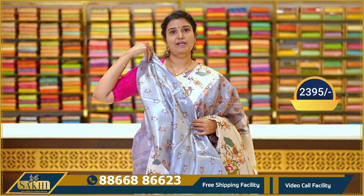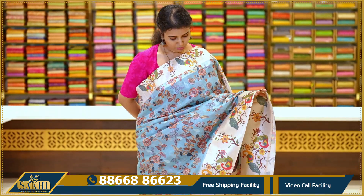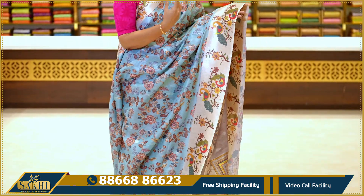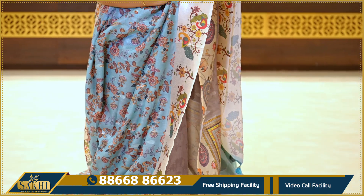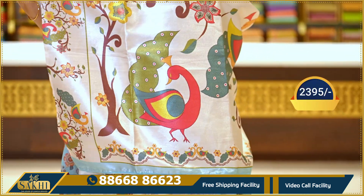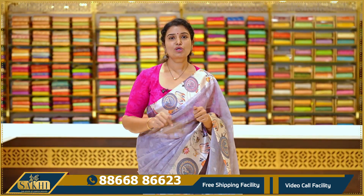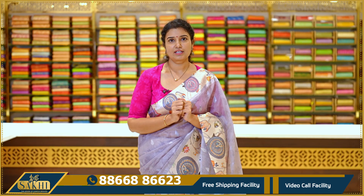Next saree — aqua blue, aqua green shade. The border features a 4-inch border on top and a 5-inch border on the bottom, with digital printed column kari design. Pallu has a self printed blouse. This episode's entire collection is in the ₹2395 price range.